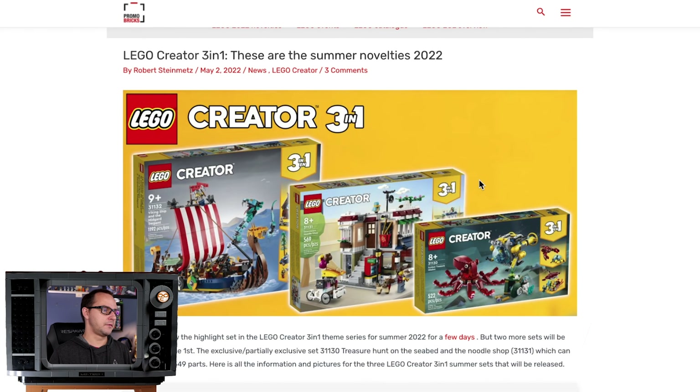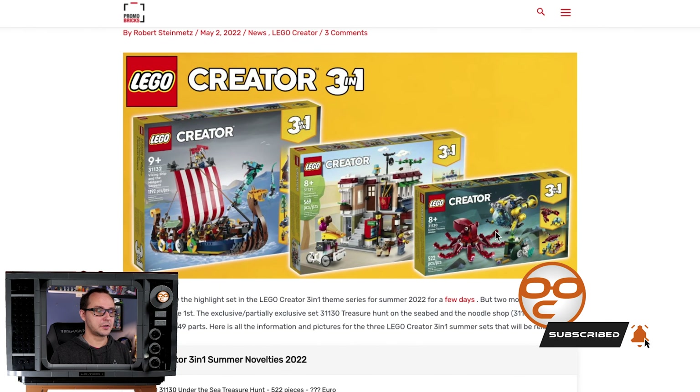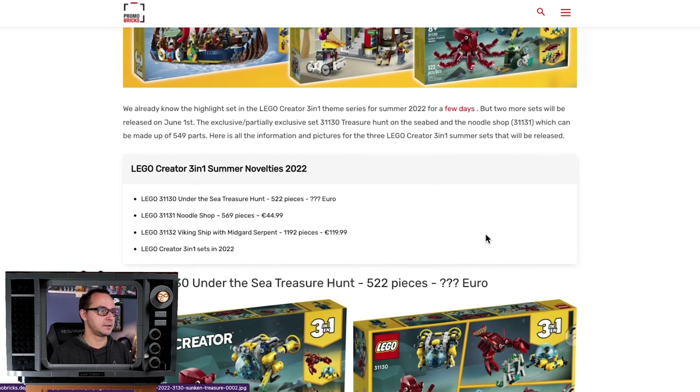LEGO Creator 3-in-1 remains strong and in summer 2022 it's gonna be awesome. The Viking ship was revealed a few days ago, but we have the noodle shop right now, and also a closer look at the underwater creatures — I think 'Under the Sea Treasure Hunt' is the set name.